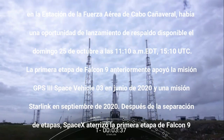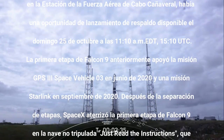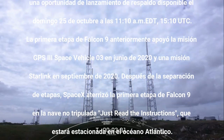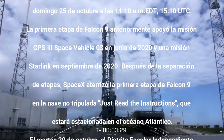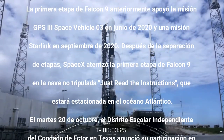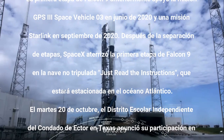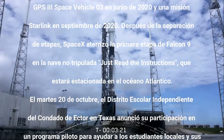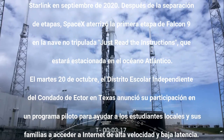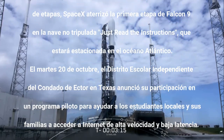We're currently at T minus three and a half minutes from liftoff and Falcon 9 is heading down the final stretch of the terminal countdown. The first and second stages are almost fully loaded with one million pounds of kerosene fuel and liquid oxygen. First stage propellant loading will wrap up at T minus three minutes, and second stage will complete at T minus two minutes.